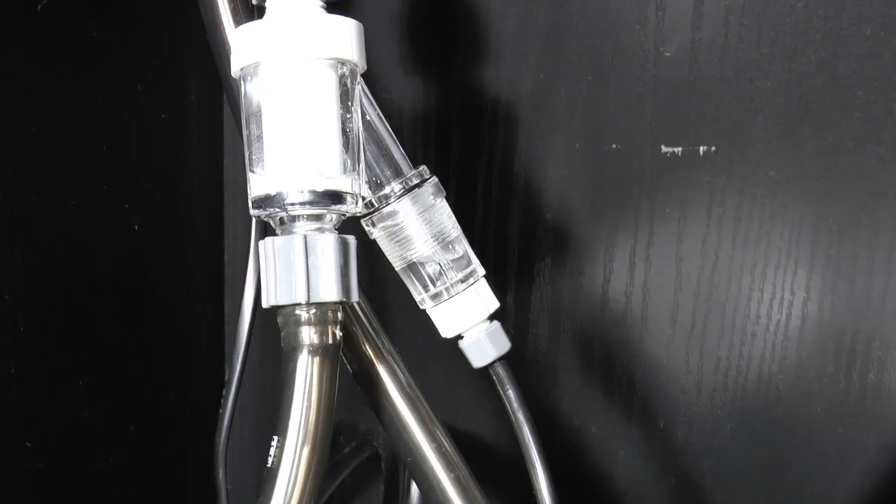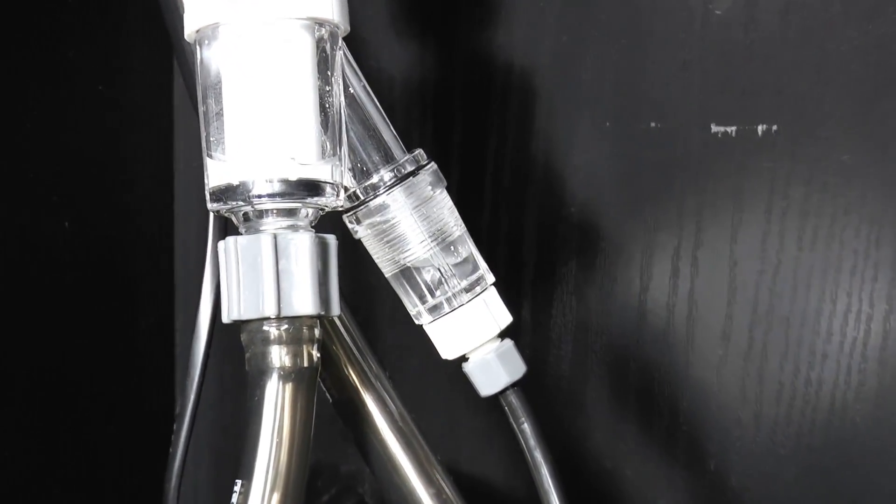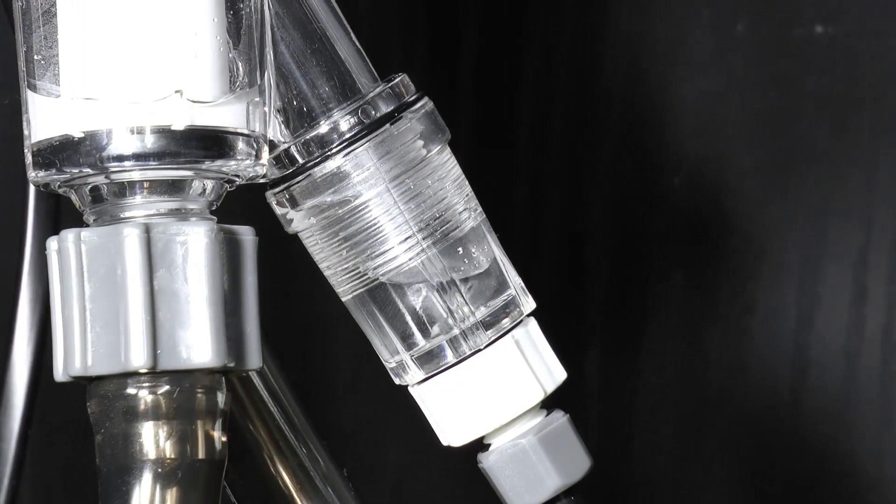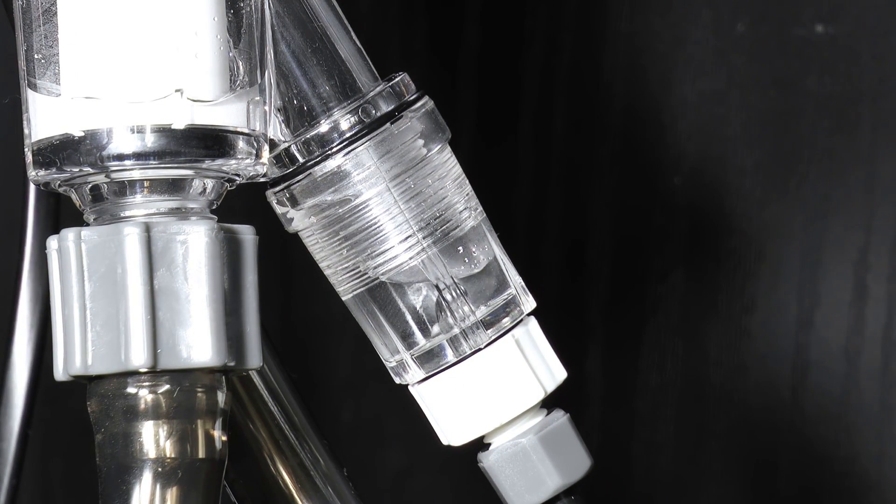The outlet hose of the external filter of the aquarium on the right was fitted with a CO2 supply line. This JBL direct diffuser and integrated bubble counter tells you exactly how many CO2 bubbles you add to the water.